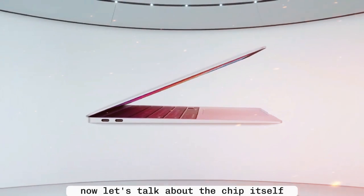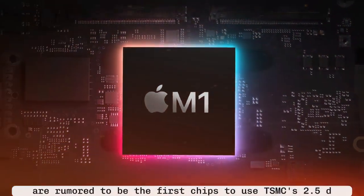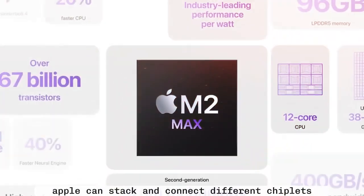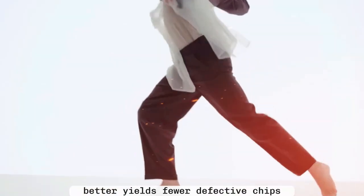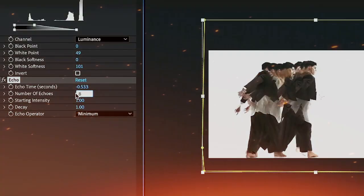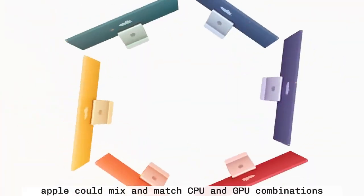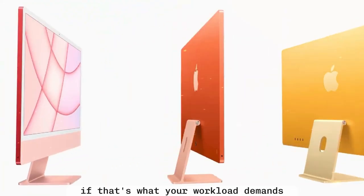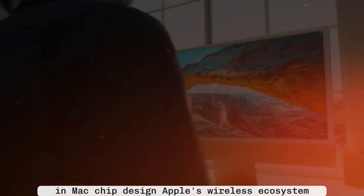Now let's talk about the chip itself, because Apple isn't stopping at just adding 5G. The M5 Pro and M5 Max are rumored to be the first chips to use TSMC's 2.5D packaging technology. Instead of building everything into a single monolithic chip, Apple can stack and connect different chiplets — like separate CPU and GPU modules — using high-speed interconnects. This has several big advantages: better yields with fewer defective chips, which lowers costs; better thermals with heat managed more efficiently across multiple dies; and more flexibility, potentially letting you configure a MacBook with a beefy GPU but a lighter CPU setup. This is a massive shift in Apple's silicon strategy, and the M5 could be the start of a whole new era in Mac chip design.